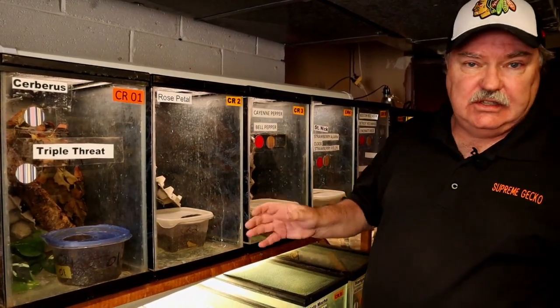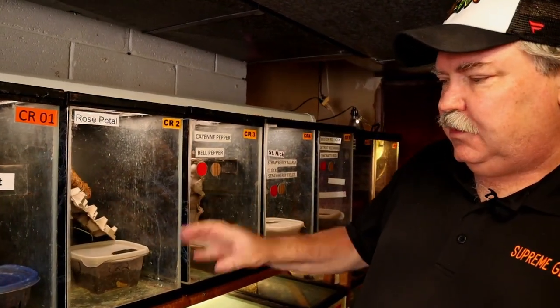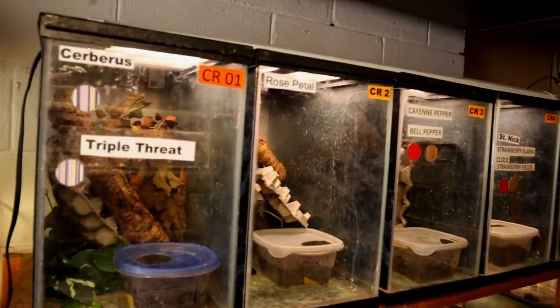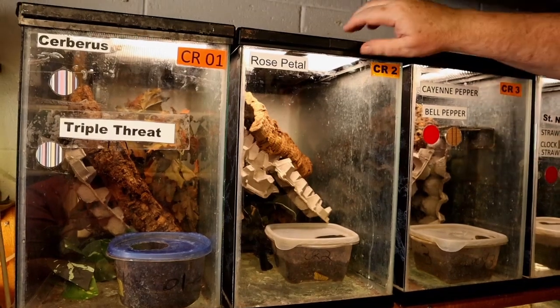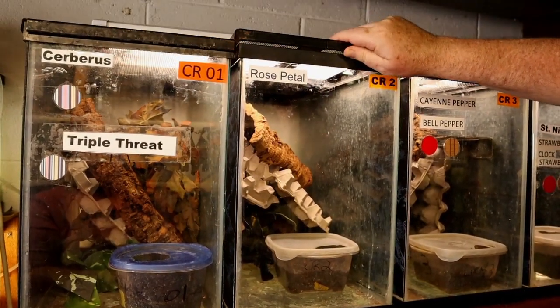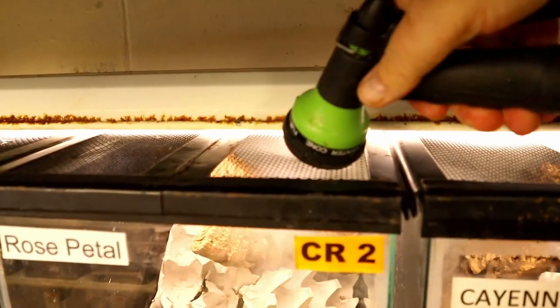We're going to talk about the animals in just a moment, but let's talk about what's inside each one of these tanks. Let me stress again — this is a breeding situation, not a display tank. These are set up to breed animals. We try to make them as comfortable as we possibly can, but these are set up as a basic breeding facility. These 20 highs and a couple of 20 extra highs are set up with screen tops, so they get a lot of ventilation, which also means we can mist directly into the tank.